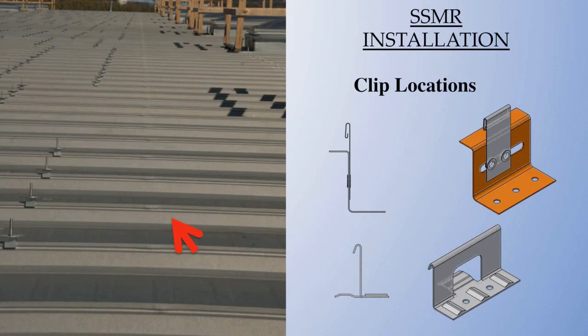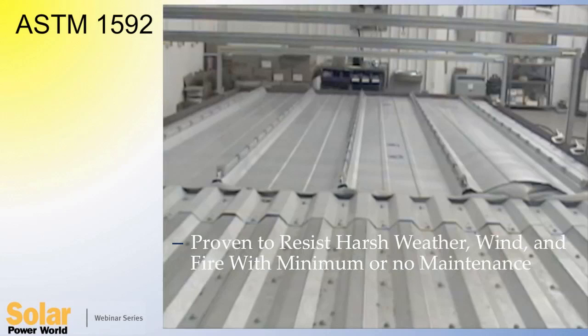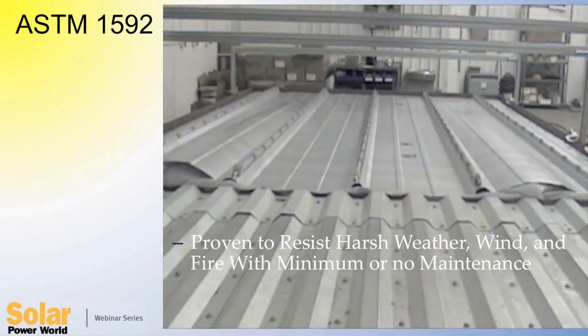Close examination from the top side will usually reveal clip locations if they need to be known. Standing seam roofs are generally engineered and tested to withstand design wind uplift forces. The testing is specific to the panel's clip attachment spacing, usually five feet. These roofs can be designed to resist almost any uplift load — in this case, 187 pounds. The takeaway is that modern standing seam roofing is quite probably the most engineered, durable, serviceable, long-lasting roof on the market today, and the best possible candidate for a solar array.